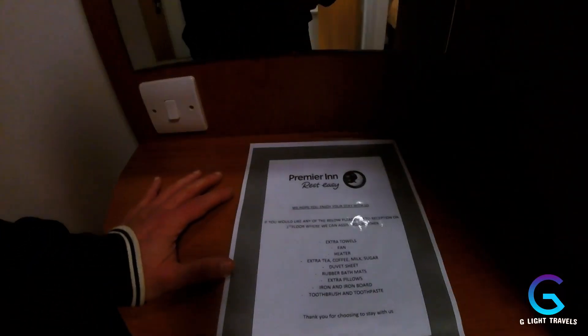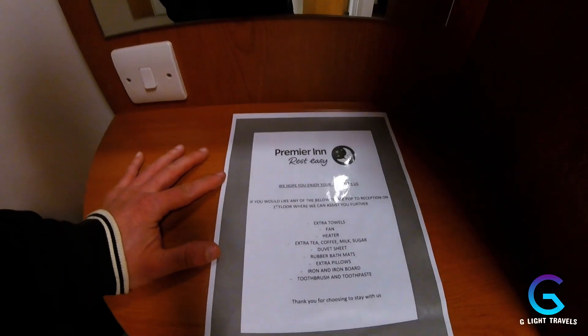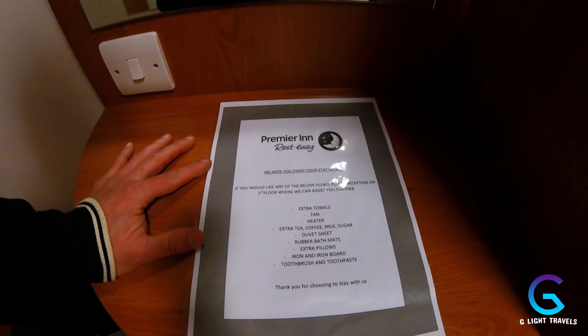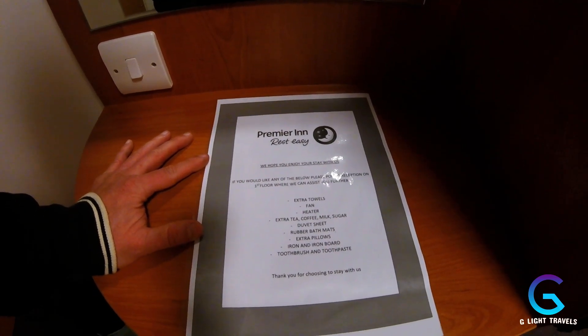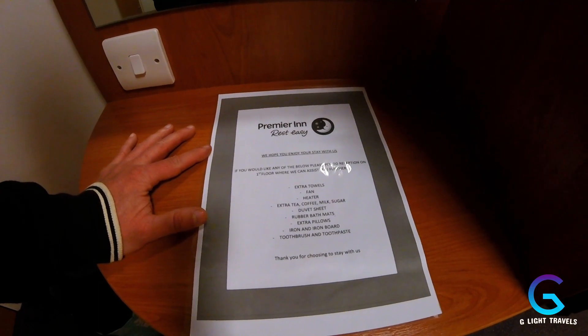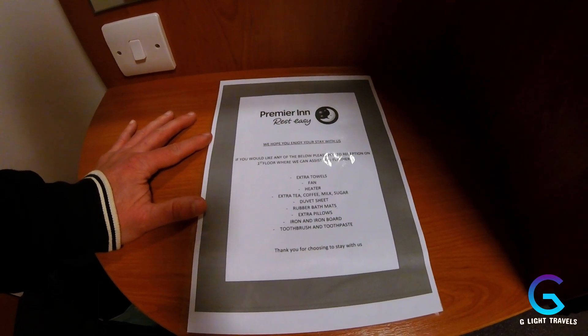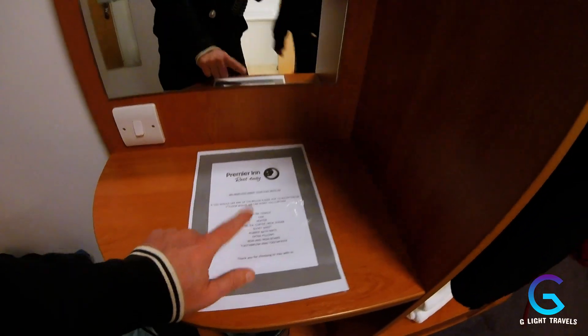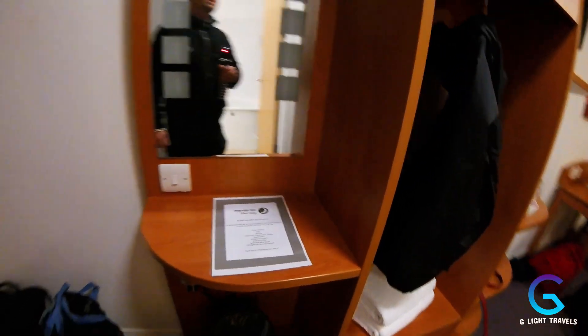Welcome to our room — Premier Inn, rest easy. If you'd like any of the following, please pop to reception on the first floor: extra towels, fan heater, extra tea, coffee, milk, sugar, duvet, sheet, rubber bath mats, extra pillows, iron and ironing board, toothbrush and toothpaste. I presume that's all complimentary, which is quite nice.